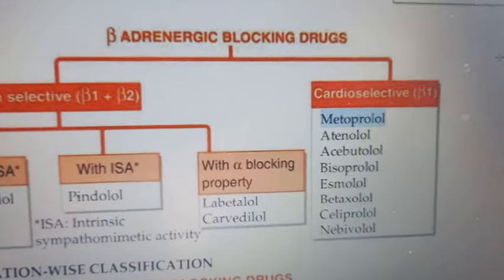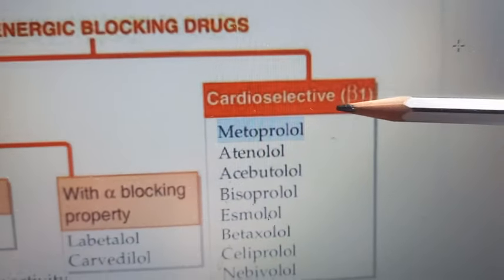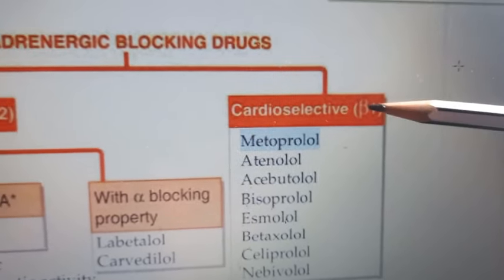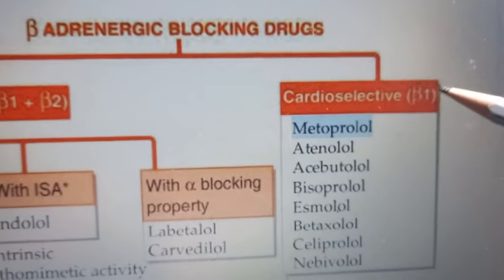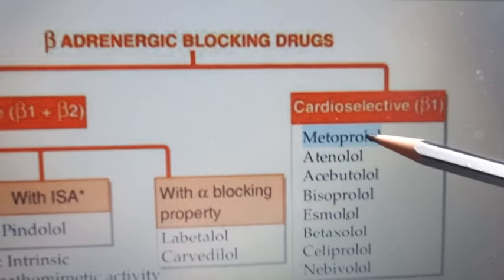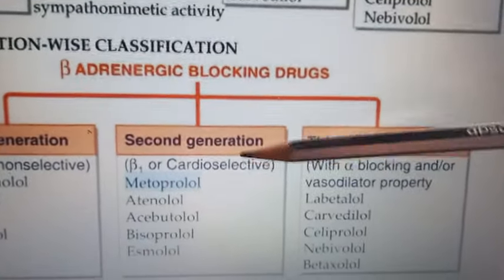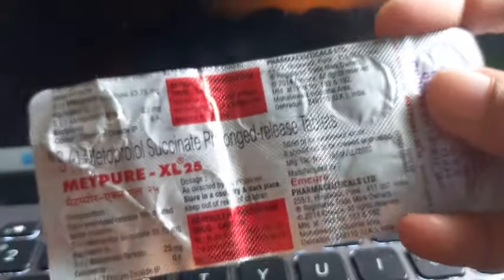So here, metoprolol is a beta-1 blocker - it is cardioselective, working on the heart only. It is a beta adrenergic blocking drug, so it will block only the beta-1 receptors. Metoprolol is a second generation drug.